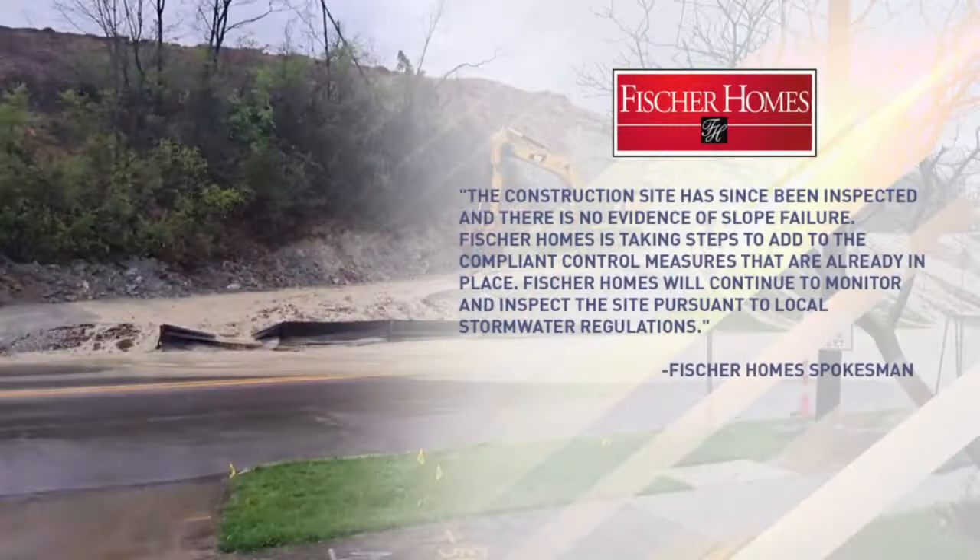I reached out to the spokesman for Fisher Homes to request an interview to find out what, if anything, the company would be willing to do to prevent this or minimize it in the future, but he declined to speak with us on camera. He did send a statement which says, in part, quote: the construction site has been inspected and there's no evidence of slope failure. Fisher Homes is taking steps to add to the compliant control measures already in place and will continue to monitor and inspect the site pursuant to local stormwater regulations.